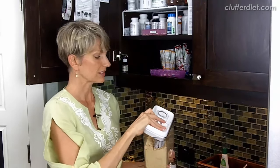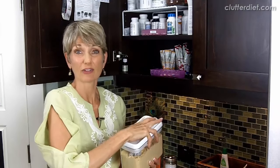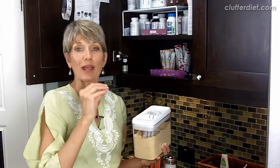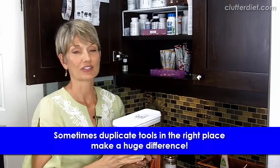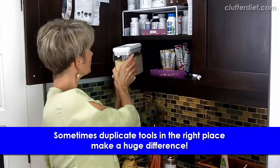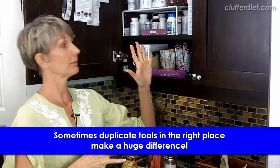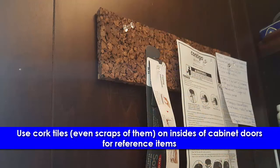Sometimes it doesn't take much to add an additional tool — maybe it's a duplicate of a tool that you already have, like a pair of scissors or something — but having it in the right place makes all the difference so that you're not backtracking and you're saving yourself some steps. Another thing I do here, and I do this on a lot of my cabinets, is I put a strip of cork tile here so that I can keep little instructions and reference information that I often refer to and keep that handy.